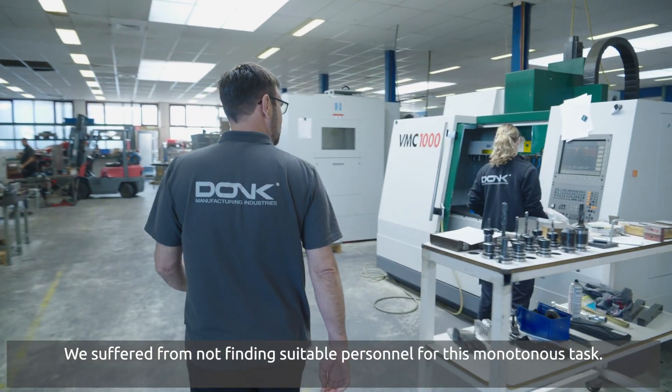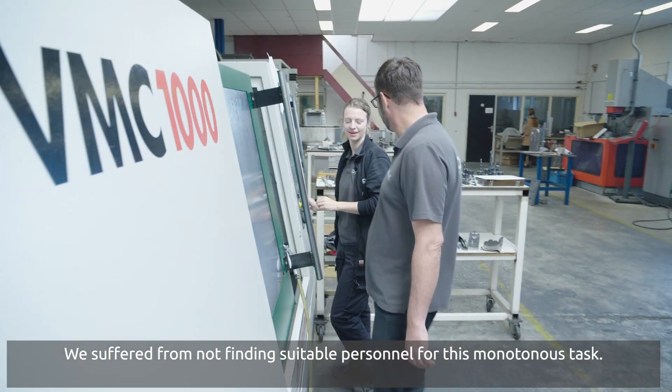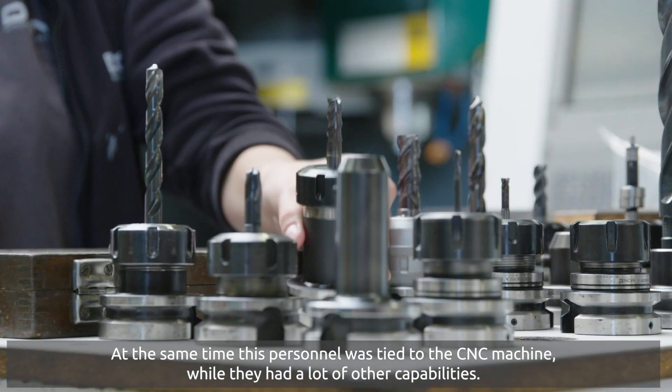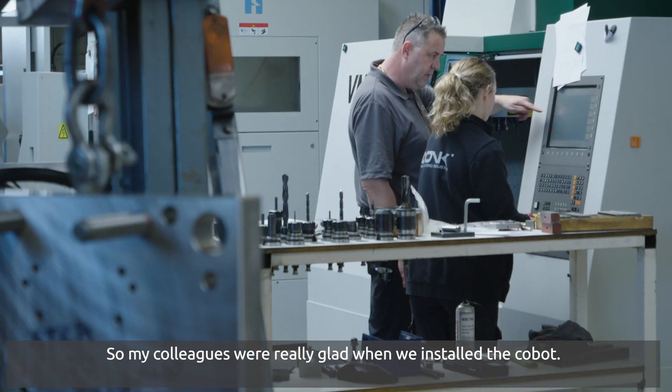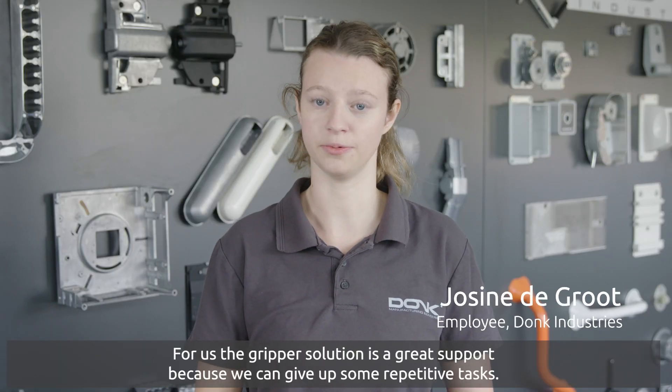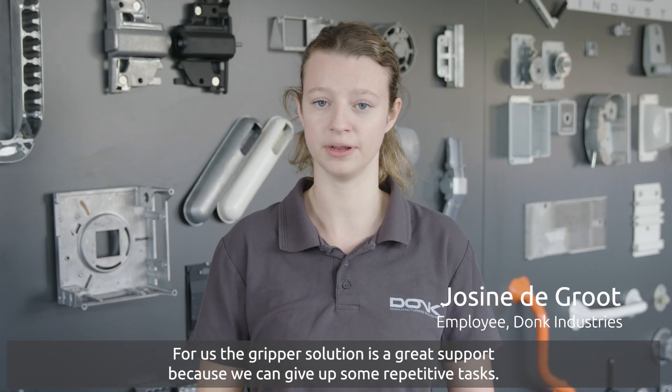We suffered from not finding suitable personnel for this monotonous task. At the same time, this personnel was tied to the CNC machine while they had a lot of other capabilities. So my colleagues were really glad when we installed the co-bot. For us, the gripper solution is a great support because we can give up some repetitive tasks.